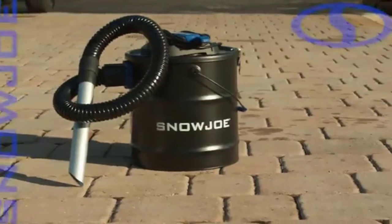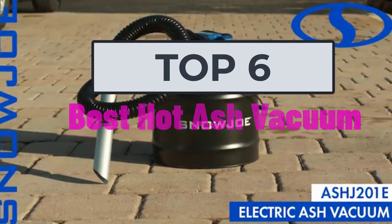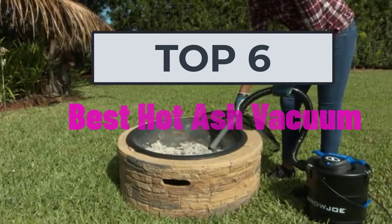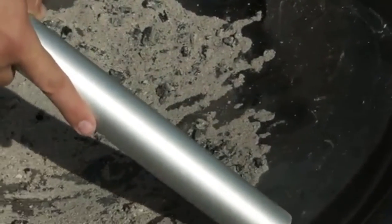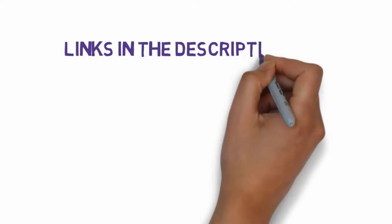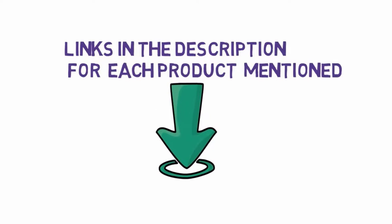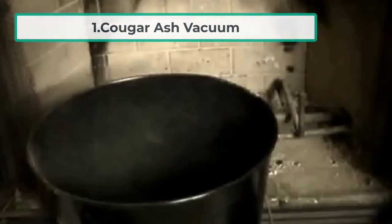Hi, welcome to my video. Today I will help you choose the six best hot ash vacuums on the market. I have made this list based on my personal research, listing them based on price, quality, and more. Links are included in the description so make sure you check those out to see which one is in your budget range.